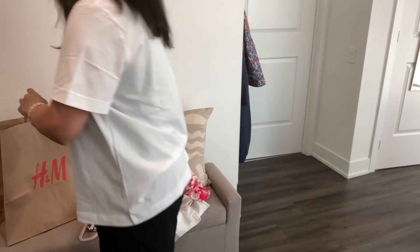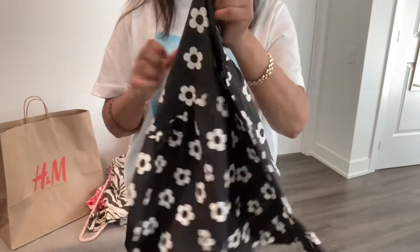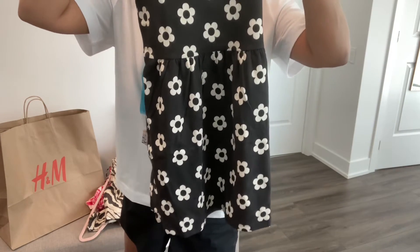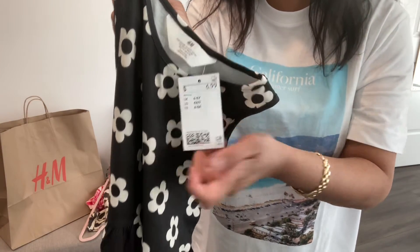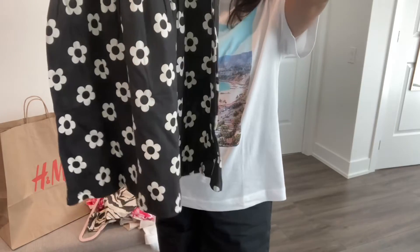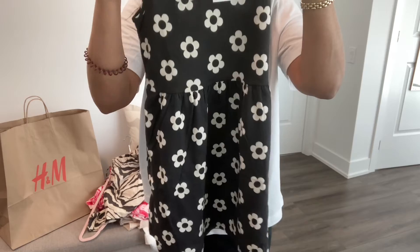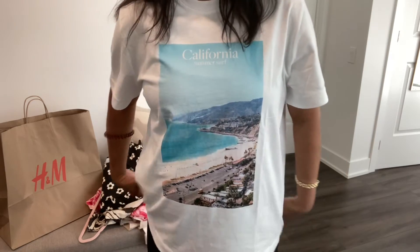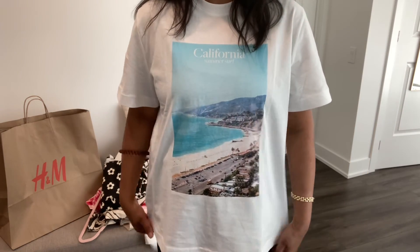If you have a little person in your life — look at how beautiful this little dress is. This is a size six to eight, and it was only $6.99. So check out H&M if you're looking for some dupes from more expensive brands, or if you just need some new summer clothing — they're a great place to shop.